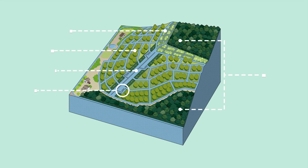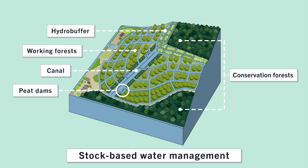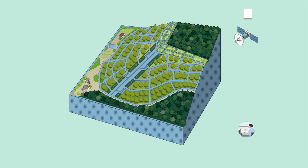Japanese company Sumitomo Forestry prevents massive CO2 emissions from tropical peatland fires through stock-based water management. The company zones areas as conservation forests, which are important to biodiversity in the water cycle, and working forests — areas of economic benefit for forestry — and properly manages both forests.